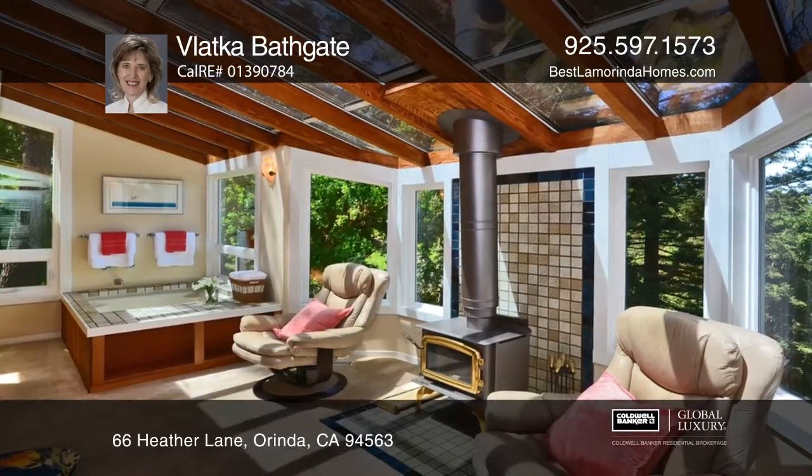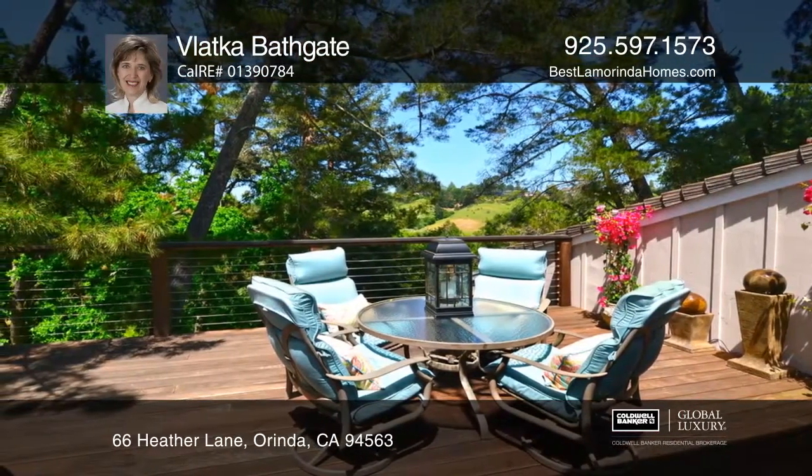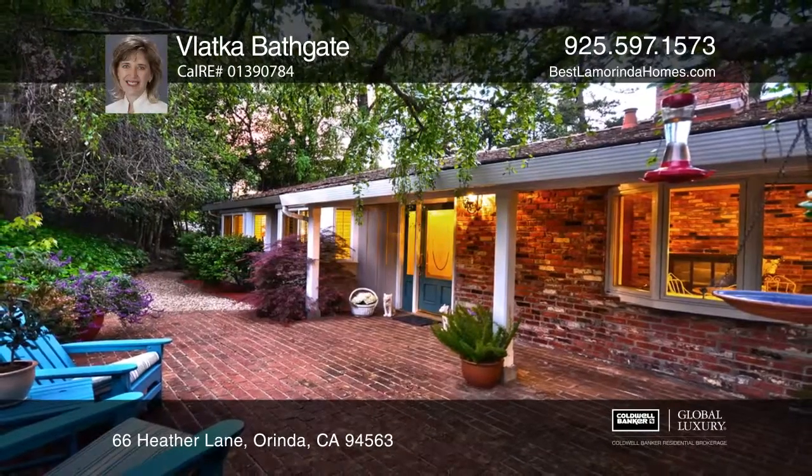There are three bedrooms on the main level and a bonus suite with a full bath, a wet bar, a fridge, and bay windows. To see this home in person, call Vlatka Bathgate.